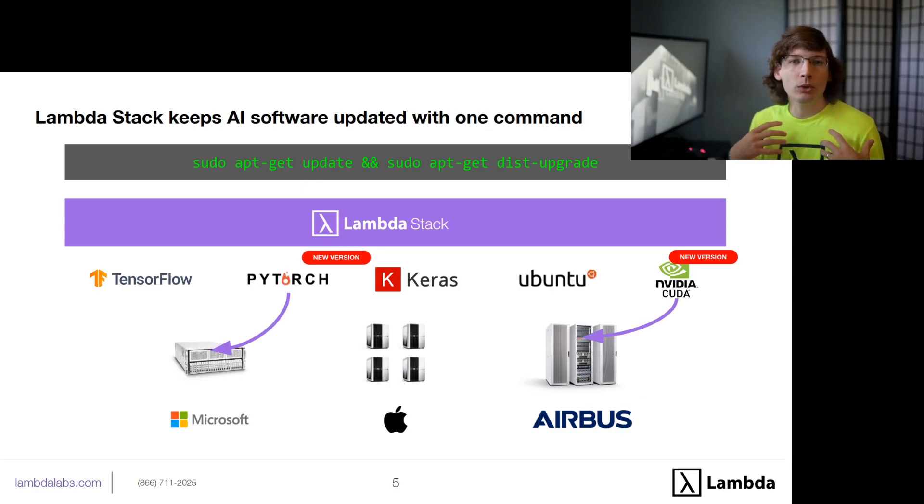Lambda Stack also keeps all that software up-to-date, because there are new versions of PyTorch, new versions of TensorFlow, and new versions of the NVIDIA drivers coming out all the time. What's really annoying is that when you need to upgrade your PyTorch or CUDA version, you need to upgrade 10 or 15 other packages. Lambda Stack takes care of all that dependency resolution for you. With one command — sudo apt-get update, sudo apt-get upgrade — you'll be able to bring all of that software to the latest version.